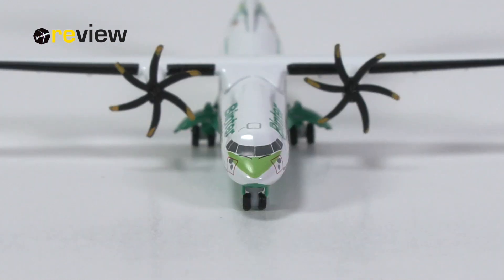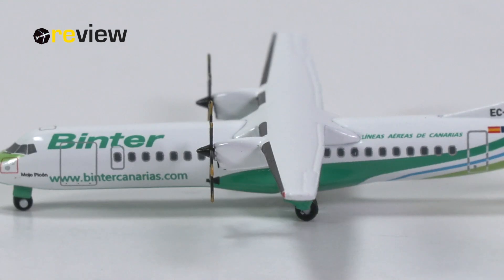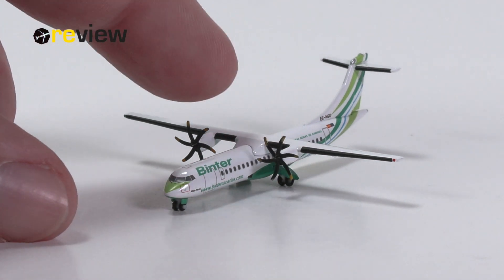The cockpit section also has the cockpit windows with the window wipers, and above that we find the emergency hatch for the cockpit — quite lovely. The nacelles of the turboprop engines have been kept in all white, but we have some lovely detailing on the blades themselves. We also find some printed details underneath the wing, which is quite awesome. And as usual with Happy Wings, these turboprop aircraft do also have movable blades.